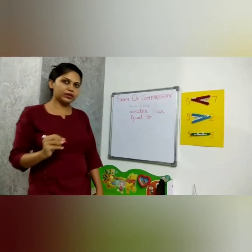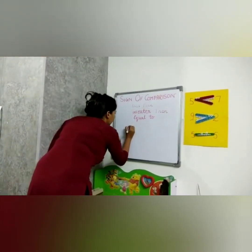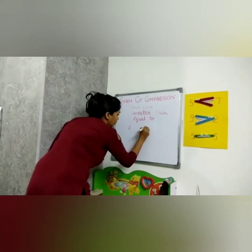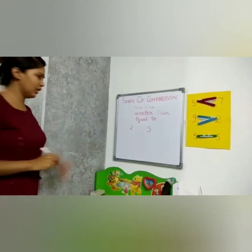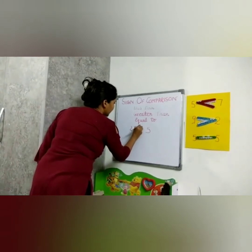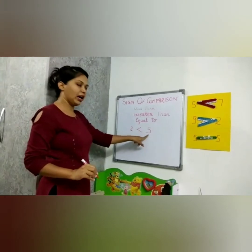Let us take a few examples to explain them. There is a number two and a number five. What will Crokey do? Five is the bigger number, so Crokey will eat five, and we say two is less than five.